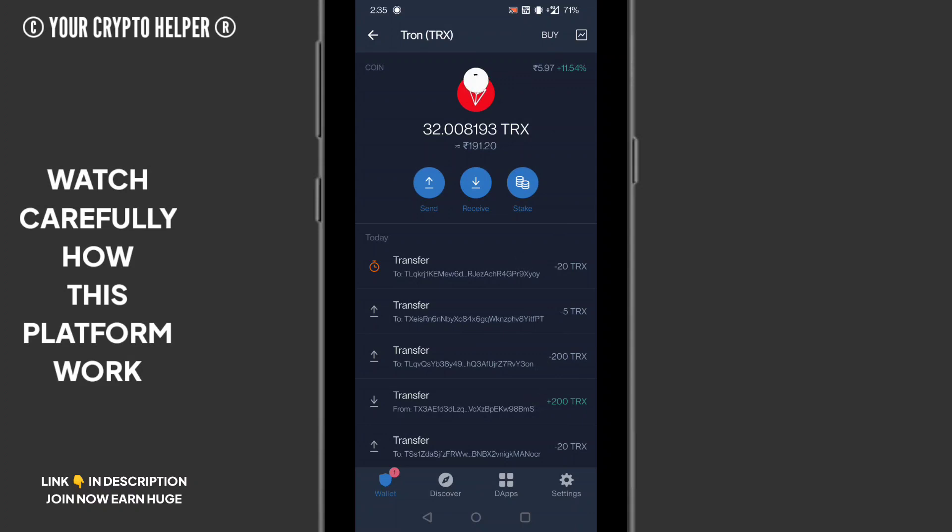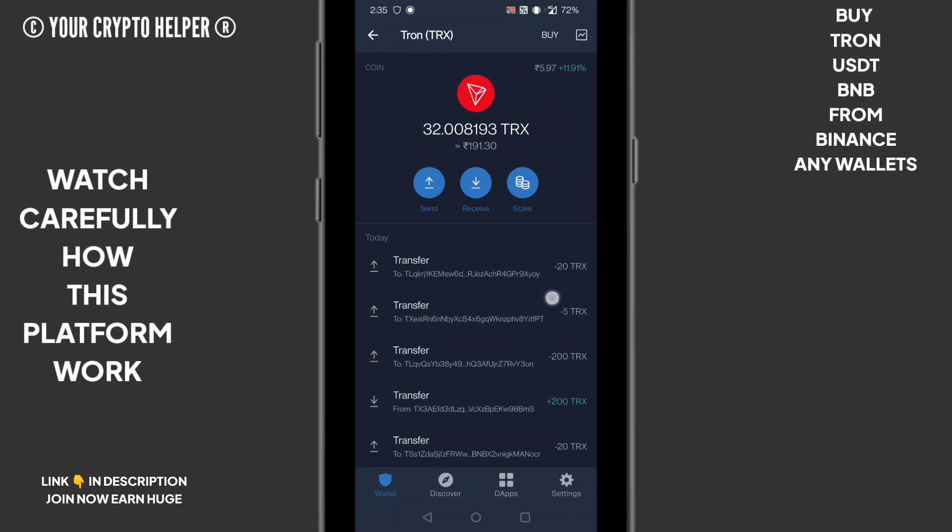I will keep refreshing until my transaction is completed, then I will teach you how to earn more money from it. Please keep patience — you can see my transaction will be completed soon. After this you just click on recharge completed.